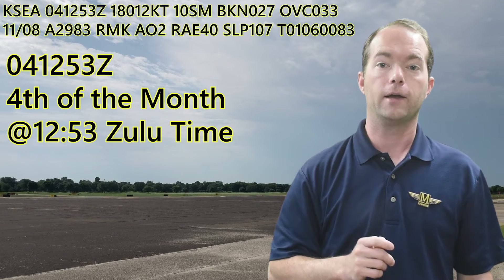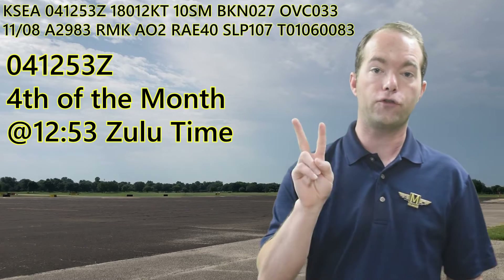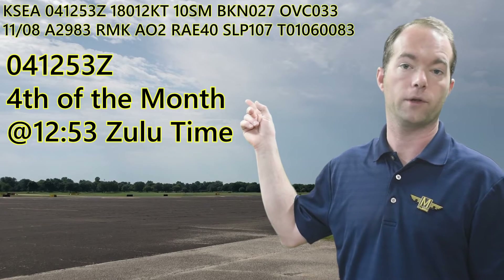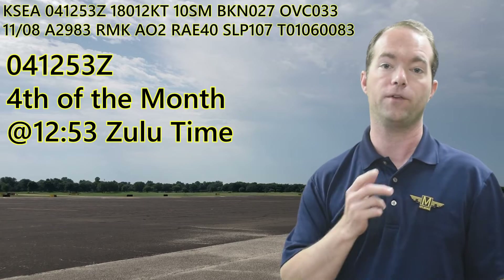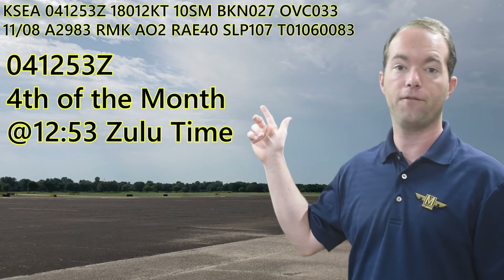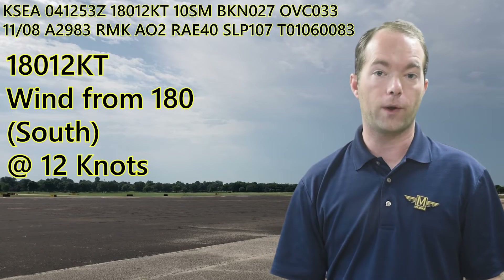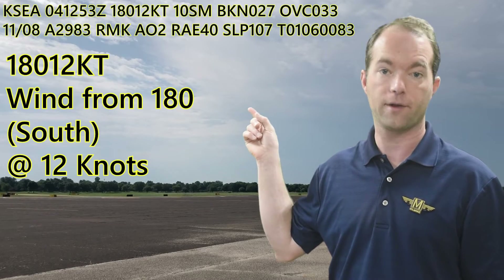The next block tells you the date and time of the report. The first two digits give you the date, which is the fourth of the month. Then the next four digits are for the Zulu time — 1253. Seattle in the summer is minus 7, so it's 5:53 a.m. local time. The next block tells you wind direction and speed in knots — coming from 180, due south, at 12 knots.